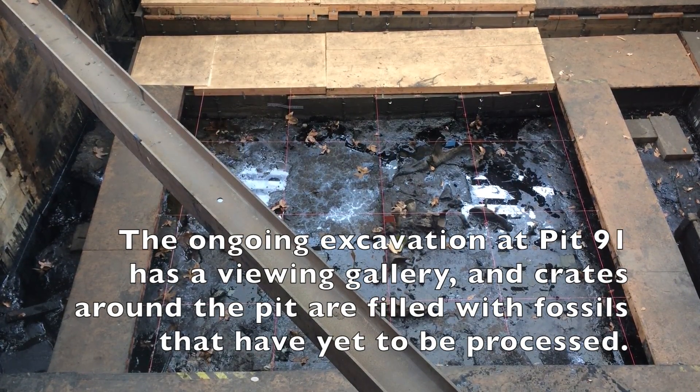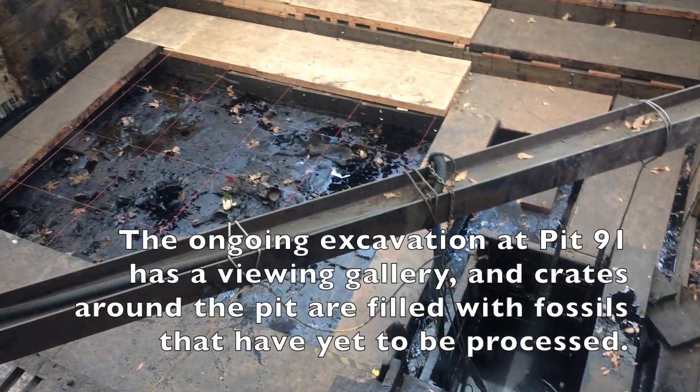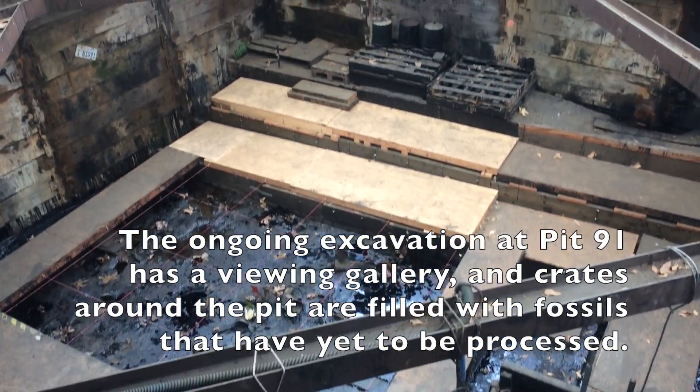Nearly a hundred tar pits have been excavated over the years, yielding hundreds of thousands of fossils. Most of the tar pits here have been excavated, but the ones that do remain are usually used to dispose of the tar they excavate from the current pits.